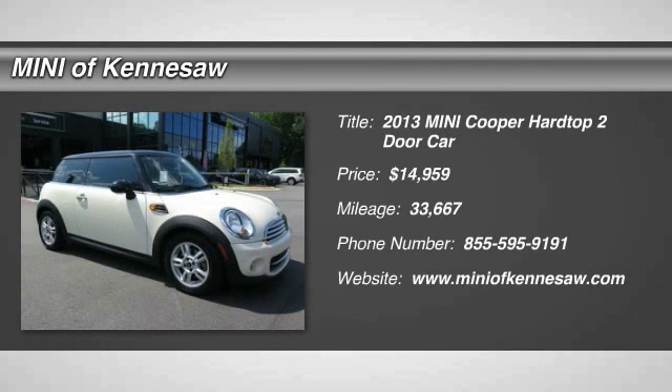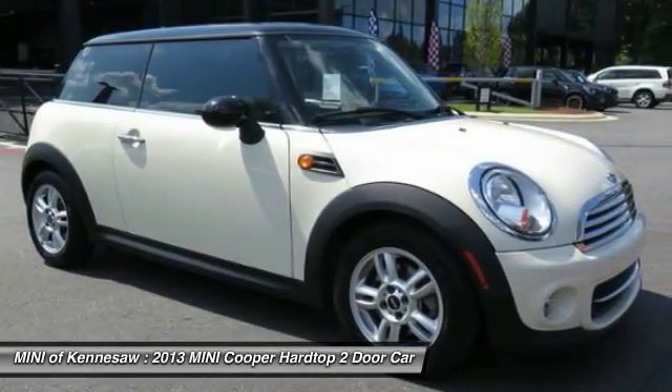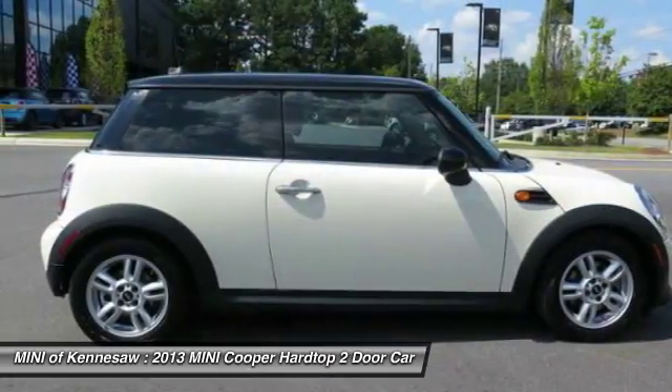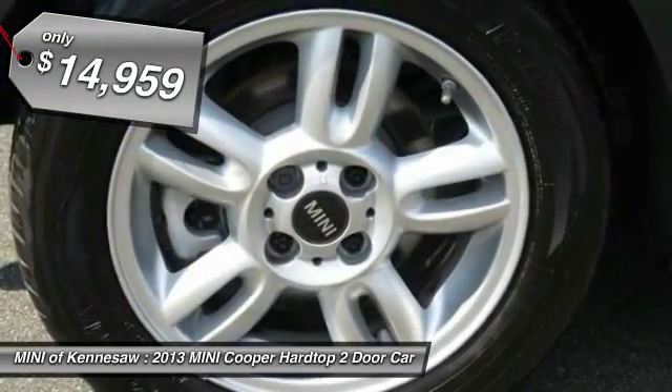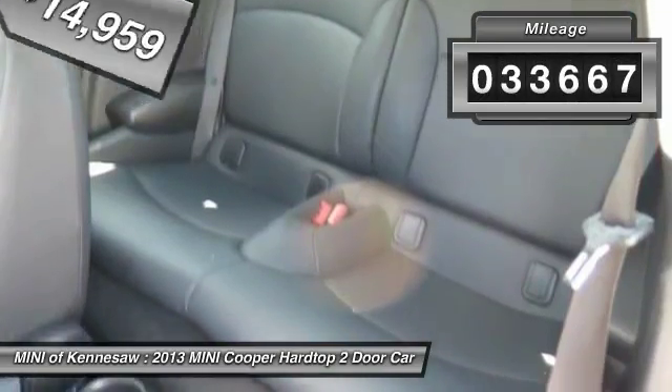The 2013 Mini Cooper. Agile handling and quick, precise steering make the Mini Cooper lots of fun to drive. The cabin is roomy with plenty of front leg room and is priced below $15,000. This vehicle has less than 35,000 miles.